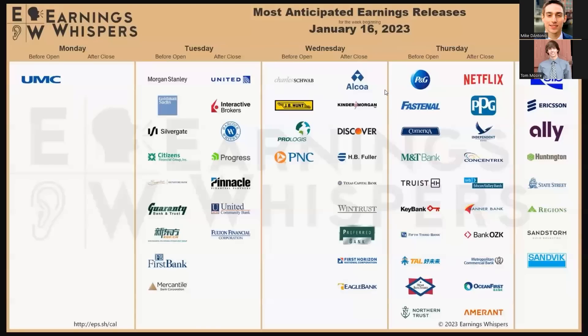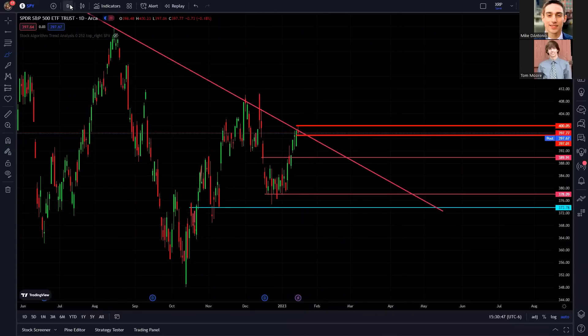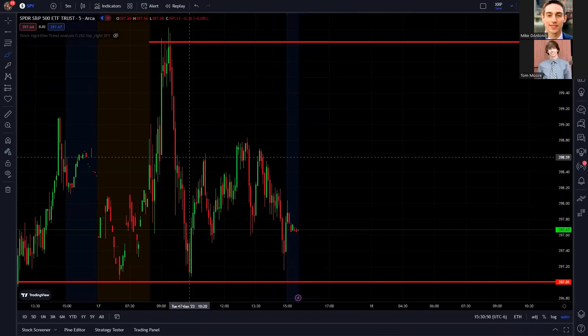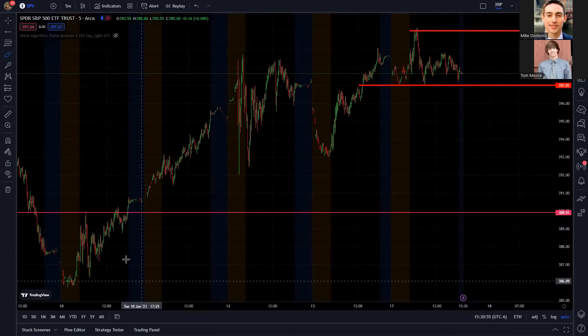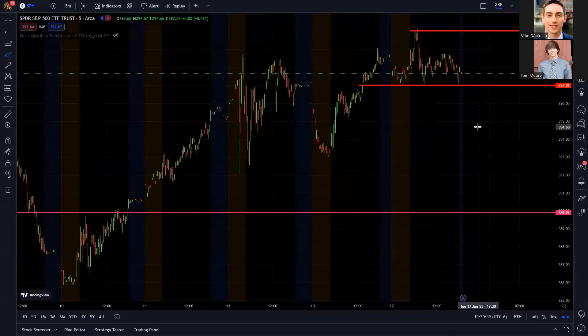Later in the week we have big earnings with Netflix and Procter & Gamble on Thursday. Netflix alone might not have enough power to make the whole market blast up, but it's one of those bigger tech stocks and if it goes well enough it could pull other tech stocks up with it. Next week we're going to get some bigger companies coming in and I think the market will move more then. Personally I do not think we're going to break $400 this week — I'm really watching for a move to the downside. We've been on quite the uptrend and I wouldn't be surprised if we fell back down for a day or two.